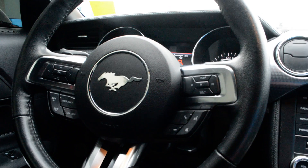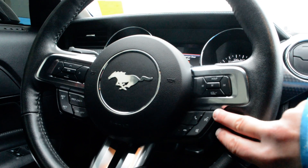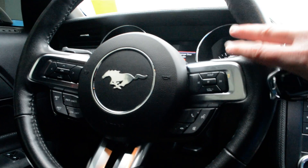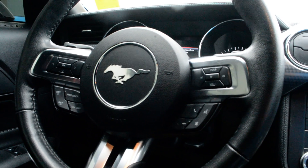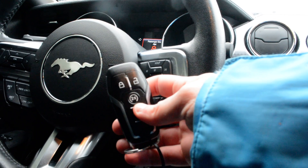Steering wheel mounted controls give you access to all your Bluetooth capabilities, audio media controls, and cruise control options on the left-hand side — so everything is easily accessible right on the steering wheel itself. You do also have remote start equipped on the car, so a great feature you don't have to worry about post purchase.